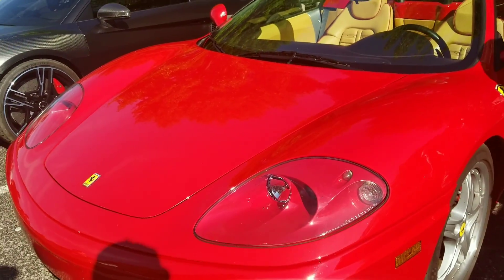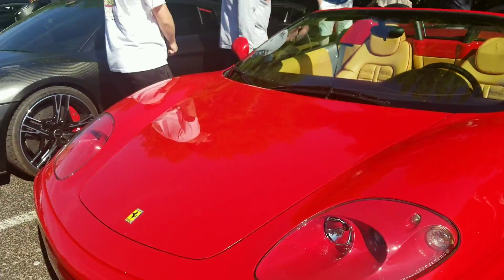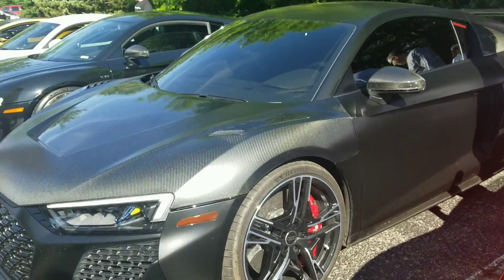Someone did a YouTube challenge with one of these cars — they drove it 500 miles or whatever when they first got it. Yeah, an R8. Two R8s. There's three R8s, there's another one. Good grief.